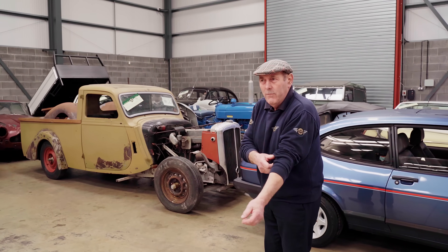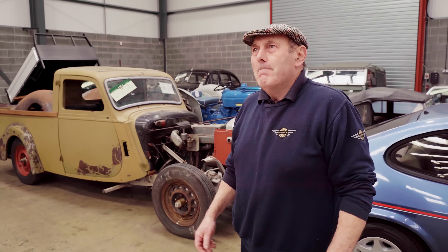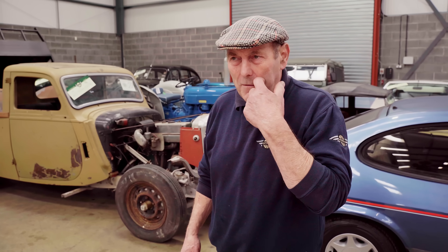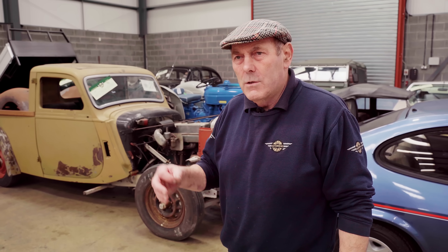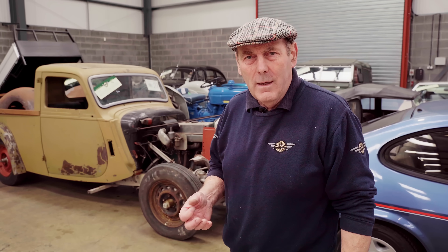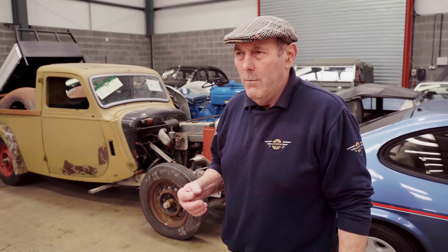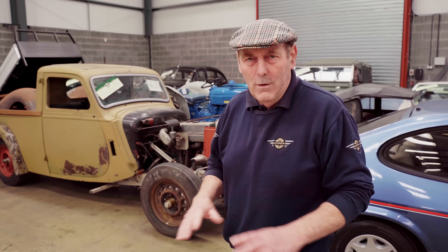I'm going to show you this Aston Martin DB4 that was a bit of a surprise to all of us. I thought it would achieve probably a little over half that it achieved. I won't tell you the figures just yet — I'll tell you in a minute when we get up to it. I was pretty convinced because I know what it's worth, but that doesn't necessarily mean that's what it's going to make. And most people that were on the telephone, internet and whatever were expecting to achieve an awful lot less than that.